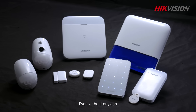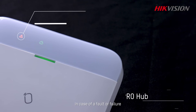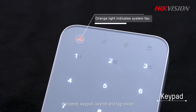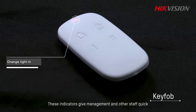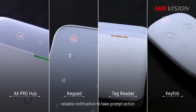Even without any app, the AX Pro system can also keep you informed of its status. In case of a fault or failure, the panel, keypad, key vault, and tag reader will all immediately broadcast an alarm or flash a warning light. These indicators give management and other staff quick, reliable notification to take prompt action.